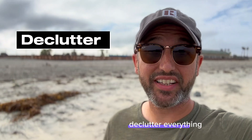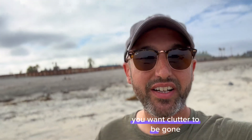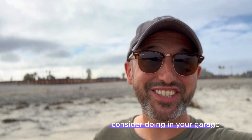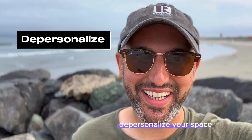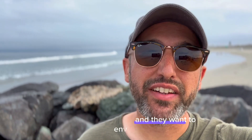Second step, declutter everything. You want all the countertops to be clear, you want clutter to be gone. If you have to store anything, consider doing it in your garage. Depersonalize your space — take down all family pictures and whatnot. A buyer wants to go in there and envision themselves in there.